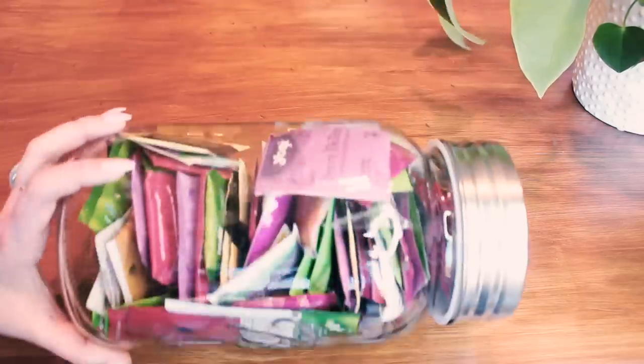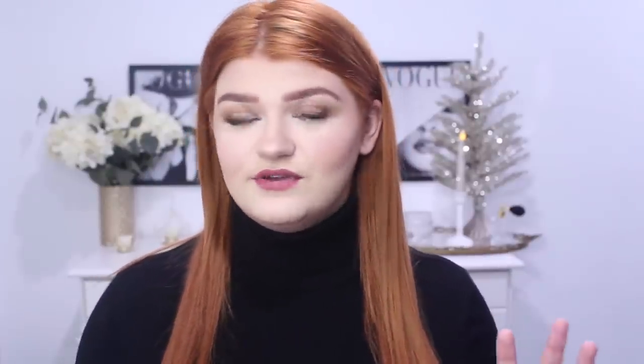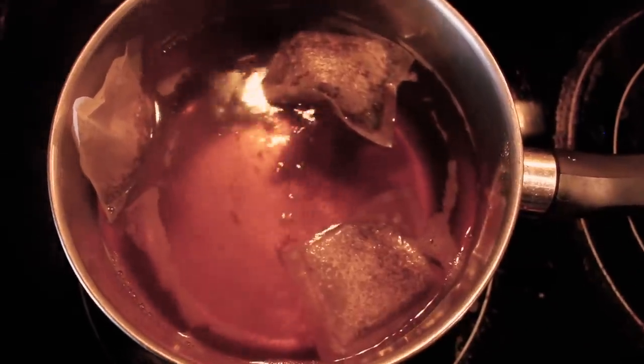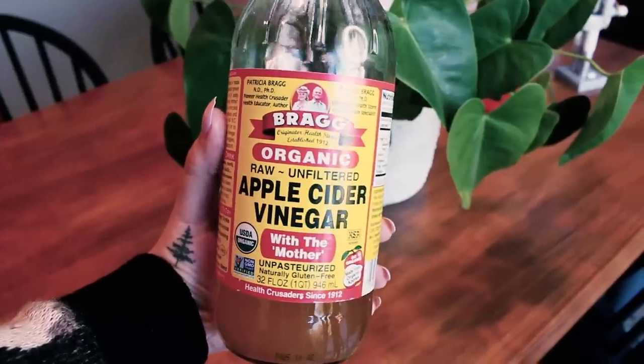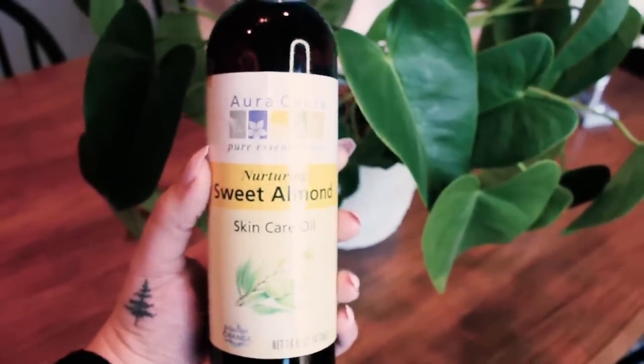I searched my entire giant jar for chamomile tea and could not find it. I ravaged through my pantry and found a tiny little packet of two chamomile teas. I wasn't sure if that was enough, so I also used a sleepy time tea because the ingredients listed chamomile. I just threw all of it into hot boiling water, added a splash of apple cider vinegar, a splash of almond oil, and a splash of olive oil.